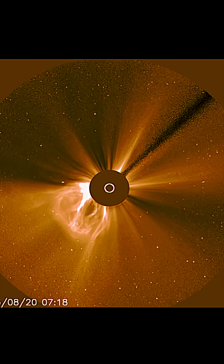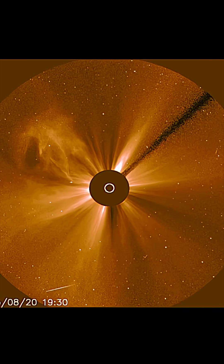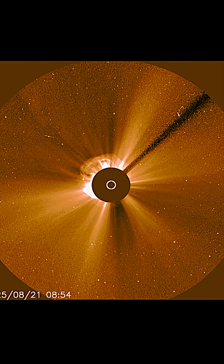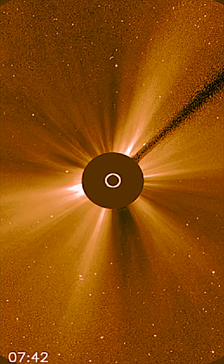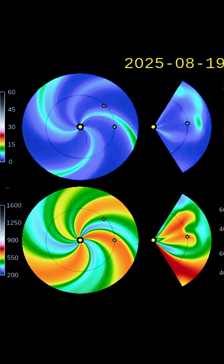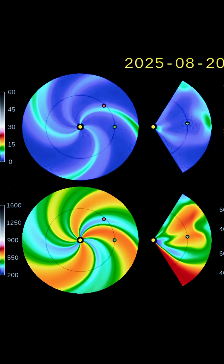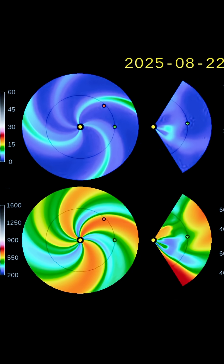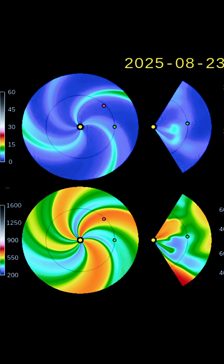Stay tuned, we'll keep you updated on all the latest space weather events. Here is a look at the current LASCO-3, showing wide-spectrum cosmic energies leaving our sun the past 48 hours. Here is the most recent Halo CME coming our way. Stay tuned, I'll give you more details within our next update.